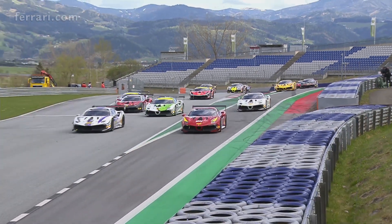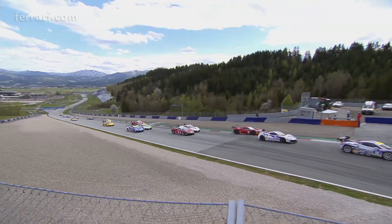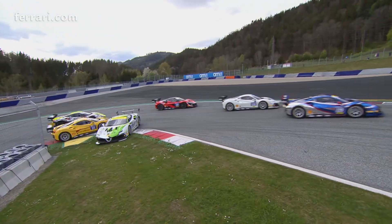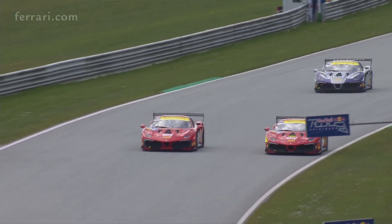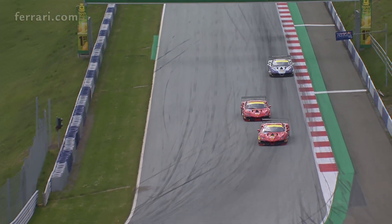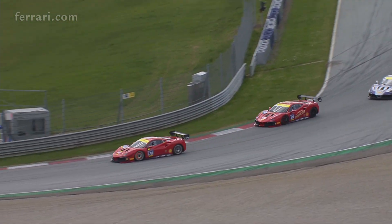Cars head up to turn three for the first time of asking and it's a bold move on the inside by Martinez-Richter, which sends Christian Kinch onto the grass. This is Axel Sardegund on the outside of Ernst Kirschmeyer — the overtake done before turn four.